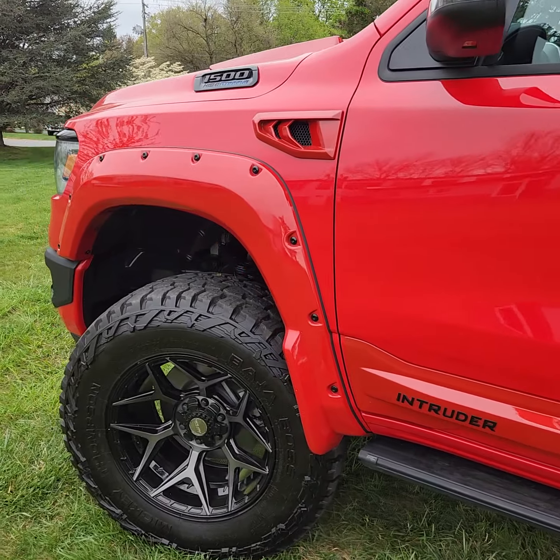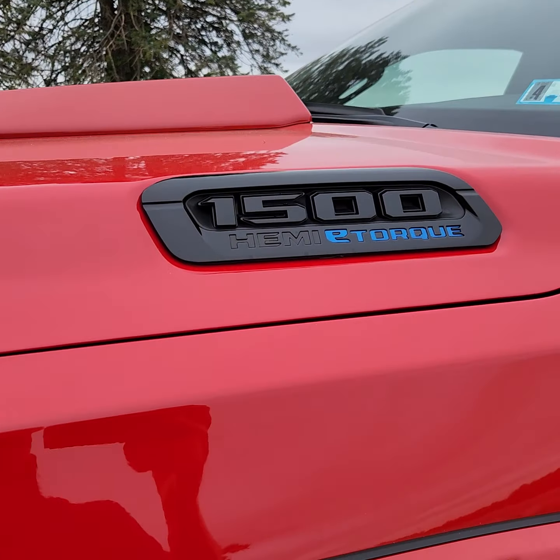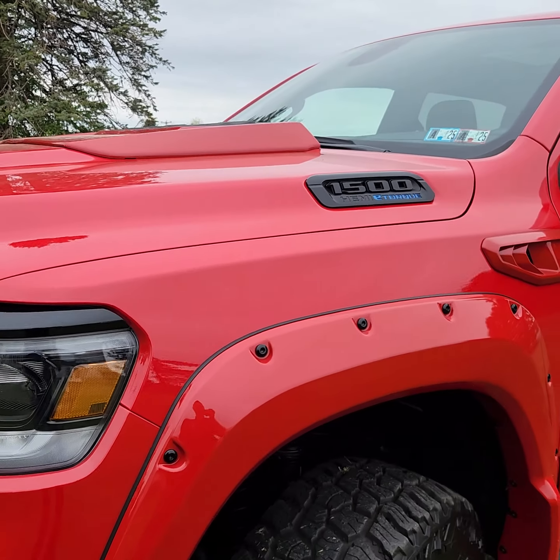It is an eTorque 5.7 HEMI — you can see the eTorque badge right there. Really cool truck.